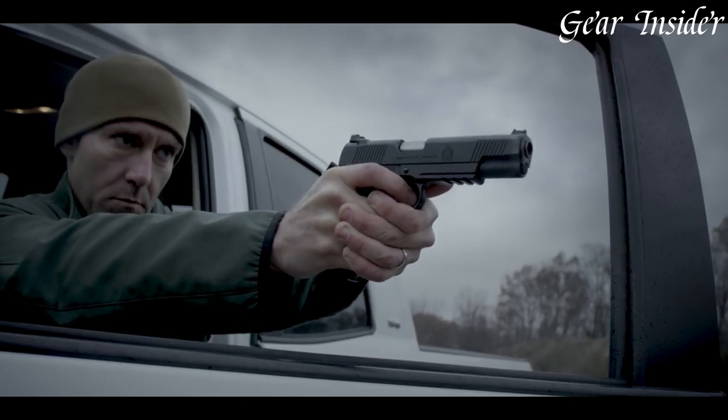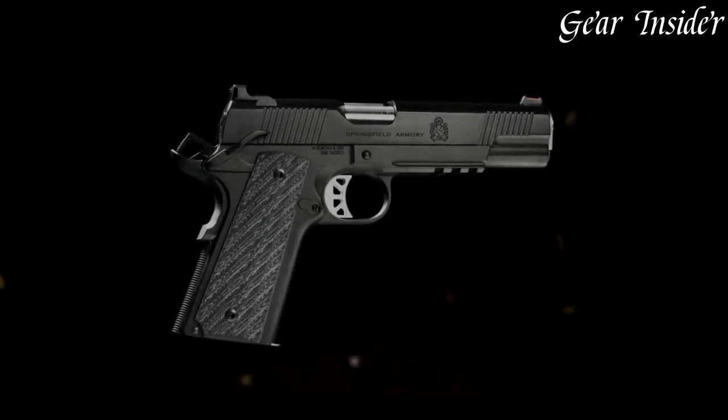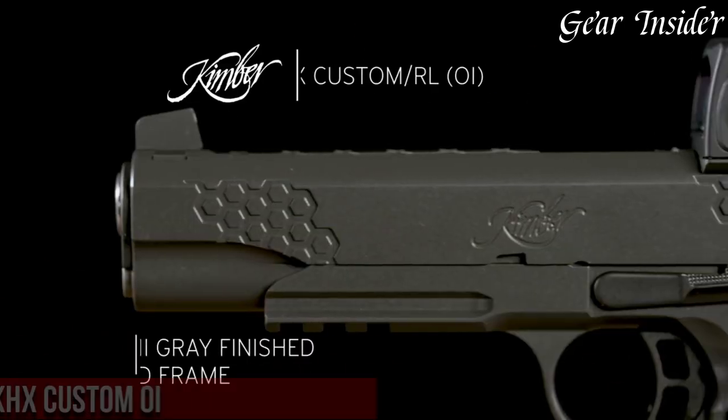The ROW Elite Operator 10mm is the perfect choice for those who demand the best in both performance and style.